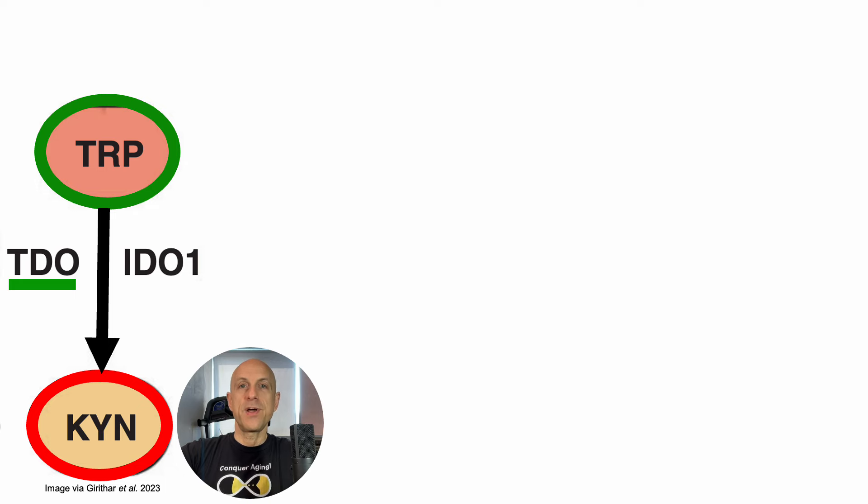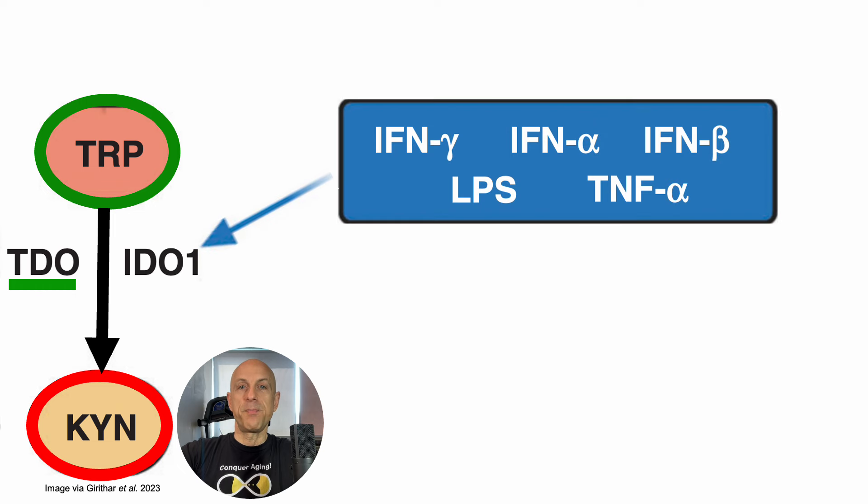In the presence of immune activation — for example, by pro-inflammatory cytokines such as interferon alpha, beta, and gamma, or TNF-alpha, and the bacterial outer membrane metabolite lipopolysaccharide (LPS) — these induce IDO, indoleamine dioxygenase, which converts tryptophan into kynurenine. So in the presence of immune activation and inflammation, IDO is expressed, leading to increased degradation of tryptophan into kynurenine, thereby increasing the kynurenine-to-tryptophan ratio.